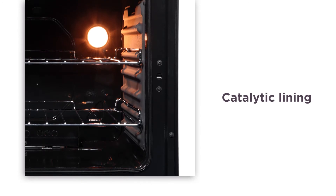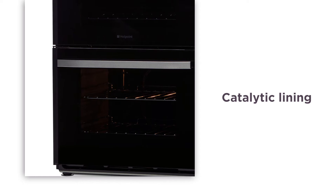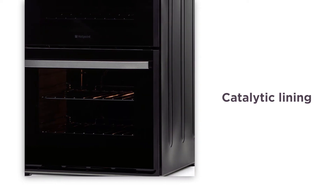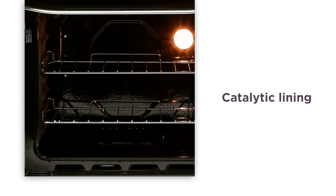The catalytic liners self-clean when the oven's temperature gets to 200 degrees and oxidizes away grease and excess fats. This saves you time and effort, helping to maintain your oven without the hassle.